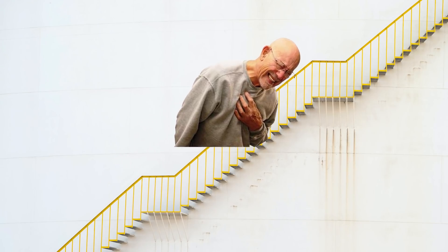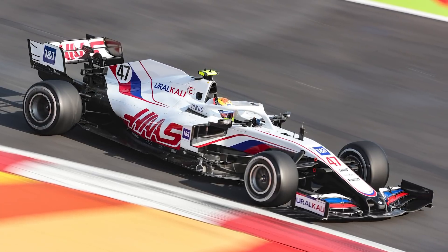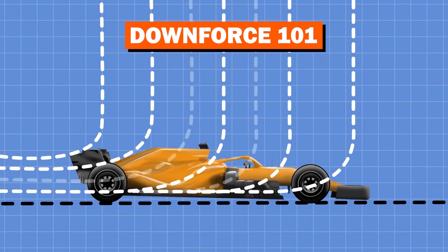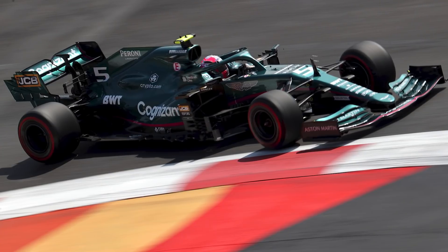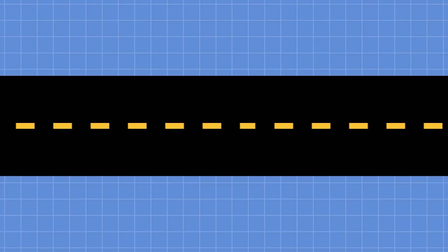Less air pressure affects the power units, the downforce levels, and even the drivers themselves. Despite teams bringing out what I'm going to term 'shovel rear wings' for the Mexican Grand Prix weekend — trying to create as much downforce as possible — they still really struggle to get the cars to work. Downforce relies on air to push the car into the ground; if there's literally less air, there's less available to give the cars the grip they need. Drag is also less of a factor, meaning straight-line speed isn't directly affected by downforce as much as usual.